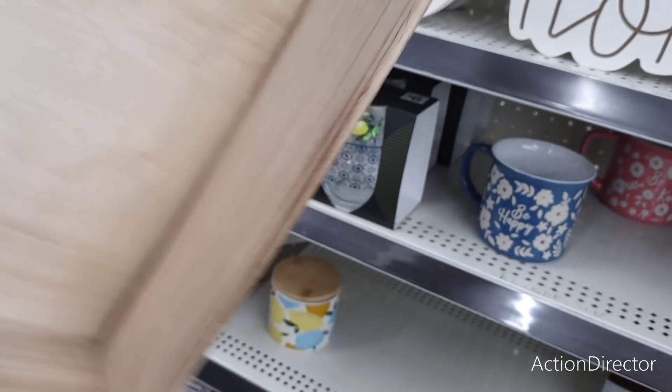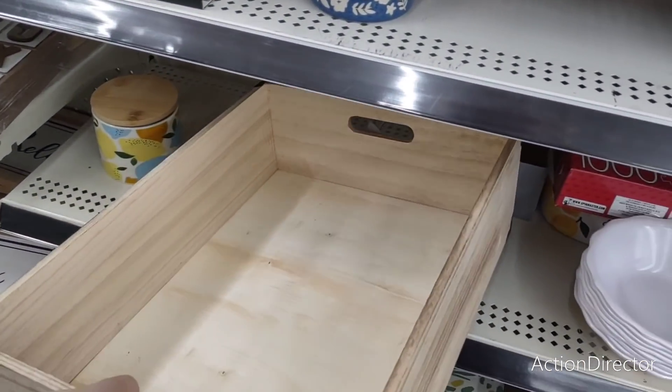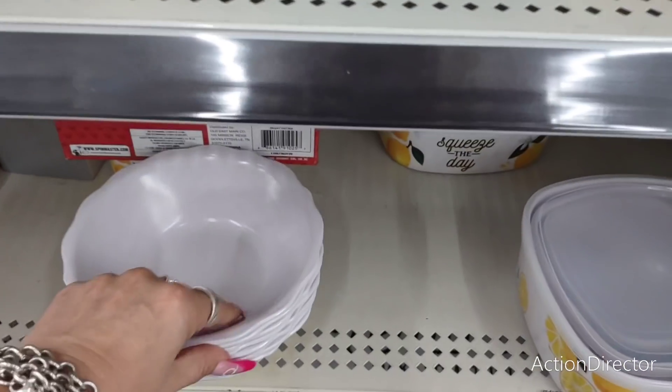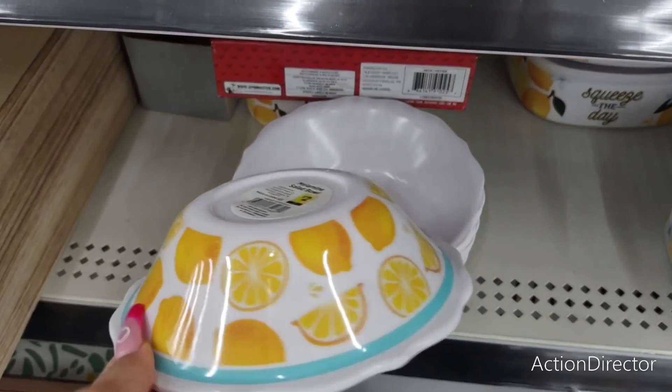They also have this really cute box — I like it a lot, it's unfinished and going to be ten dollars. You could use it for a multitude of purposes: storage, laundry room, whatever. They also of course have their cute lemon melamine bowls — these are two dollars.